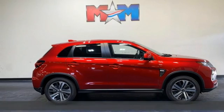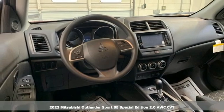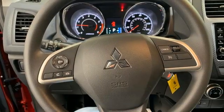It's a new 2022 Mitsubishi Outlander Sport. Get into something different. Mitsubishi has what you're looking for. It boasts an impressive list of features like these.